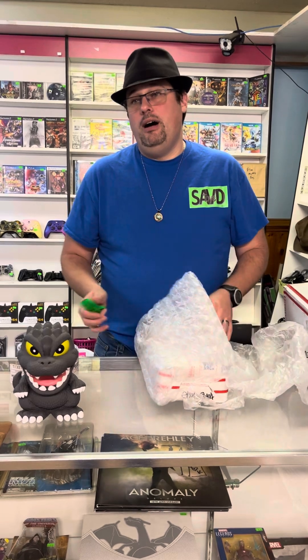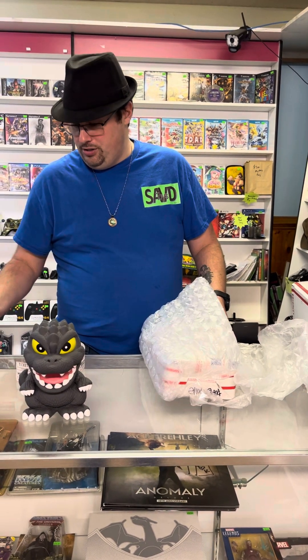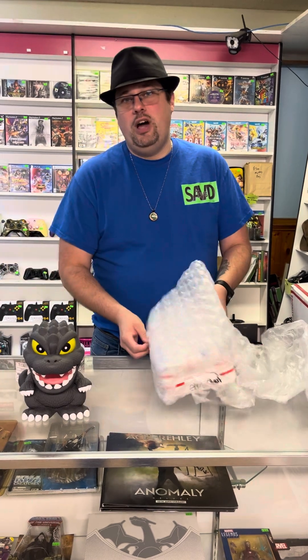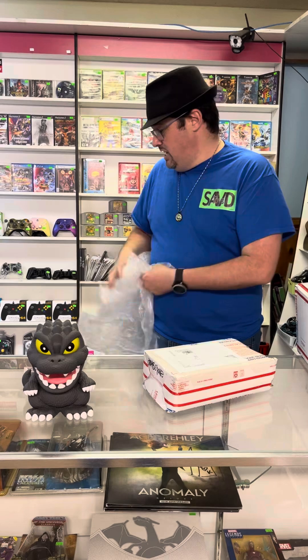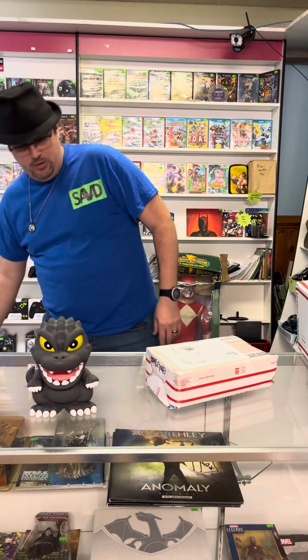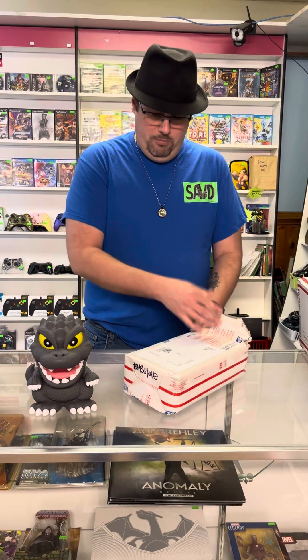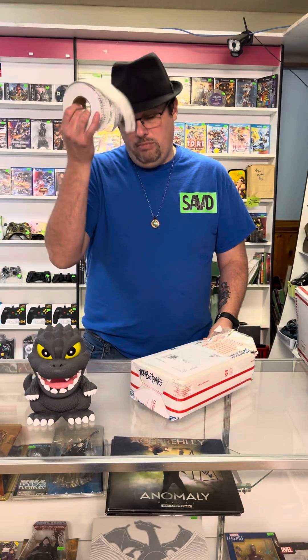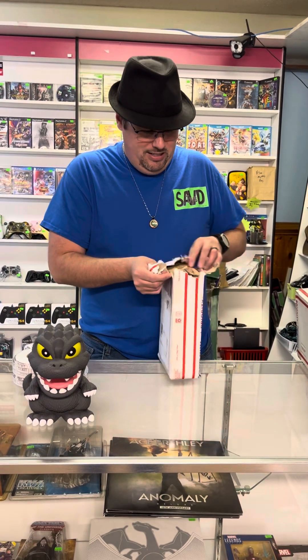The contest runs October 1st through the 31st. We want you to come in to Save Toys and More for all your video games, collectible needs, retro and new. And when you make a purchase, make sure you get a ticket — make sure you tell the attendant behind the register, whether it's me or anybody else, grab a ticket.